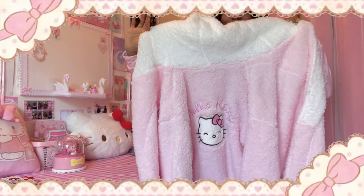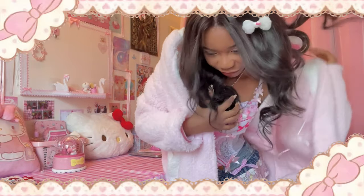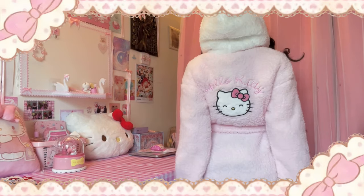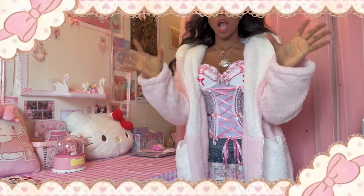I got a Hello Kitty dressing gown. I don't think I am a dressing gown girl, but I love dressing gowns even though I don't wear them. I saw it everywhere all over TikTok but when I went in store I could never find it, and then I got lucky one time. This is so cute — look at the bag! Out of all the stuff that Primark has released so far, this is perfection. It's actually really warm. Okay, that's all the Primark stuff.